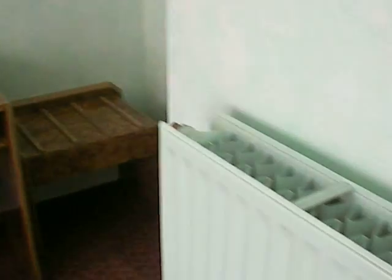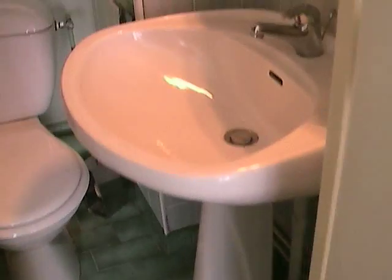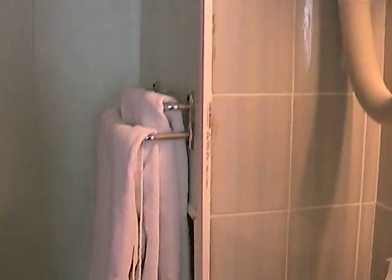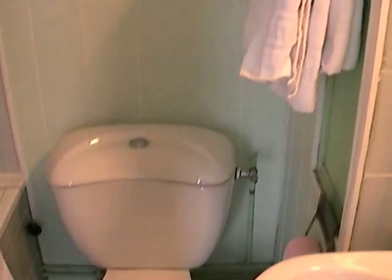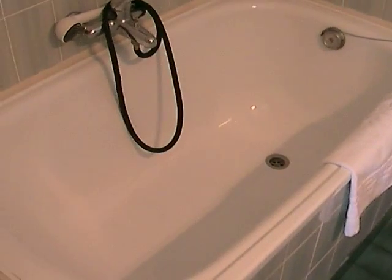Heating for winter days, and the bathroom with a sink, hair dryer and towels included, toilet, and a long bathtub.